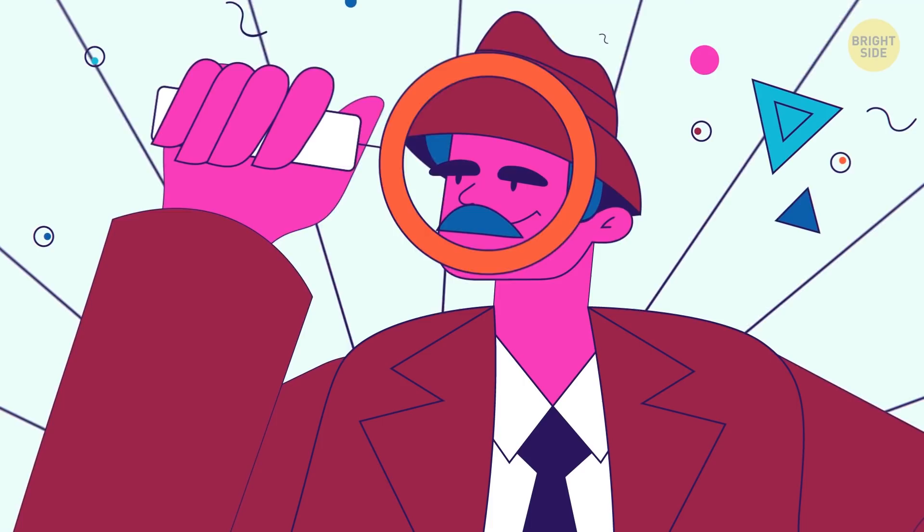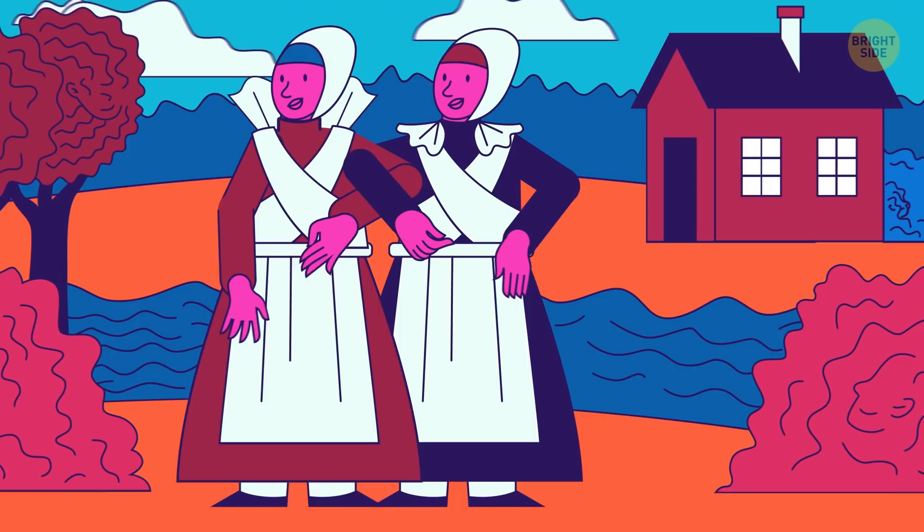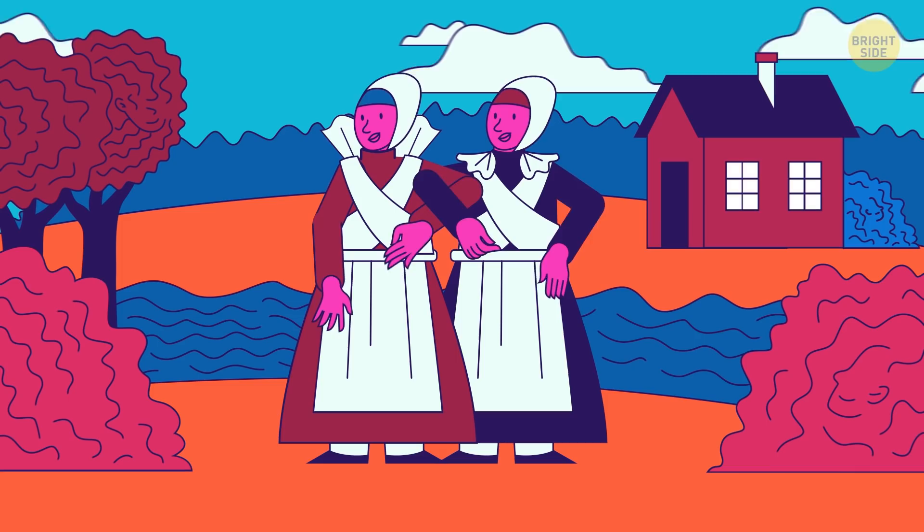Here's an image of two ladies in the countryside. They seem to be alone, but are they? Three faces are hiding in the photo. Can you spot them in 7 seconds?